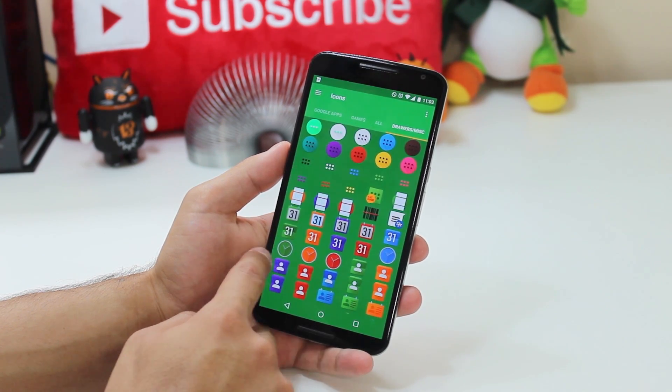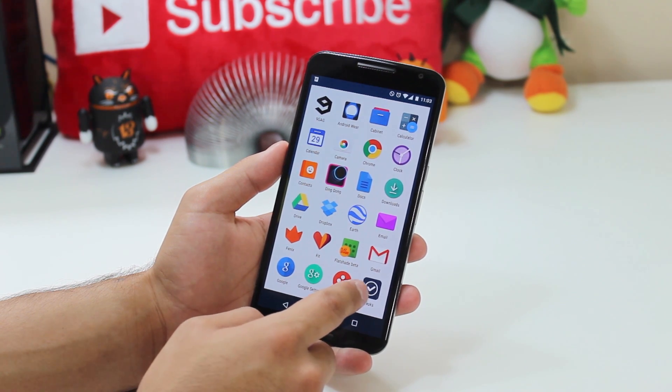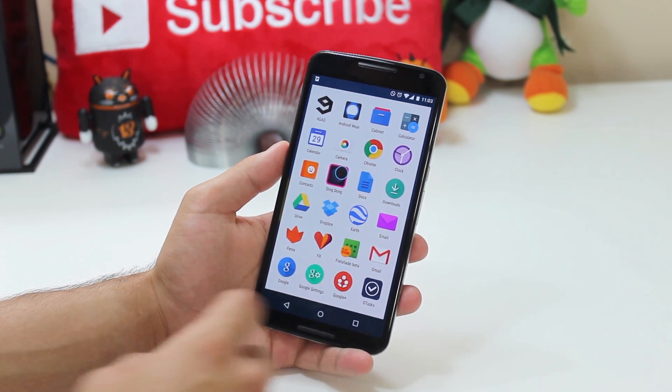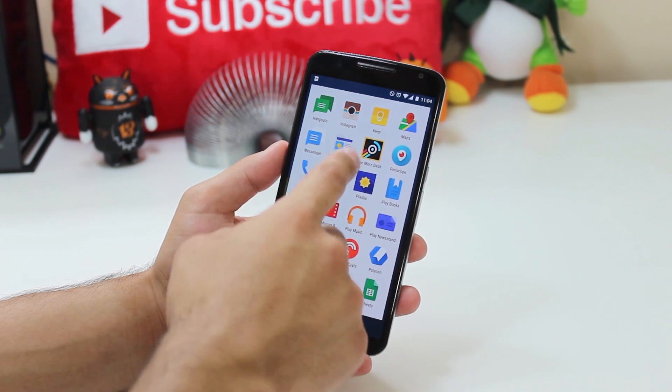Continuing on, I have the usual Gmail and Google stuff, and gTask, which I use to keep track of my homework assignments and YouTube video due dates. I really like using gTask — it's got a nice design and syncs with my Google account. I've also got Instagram and the usual Google apps.